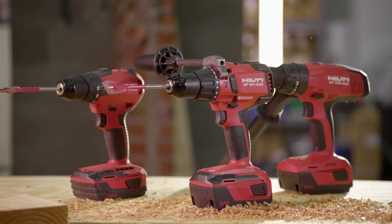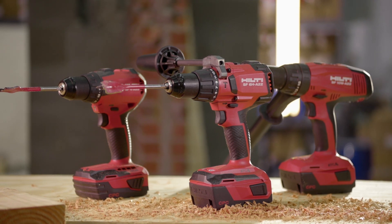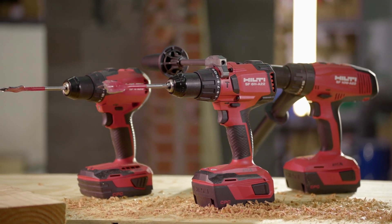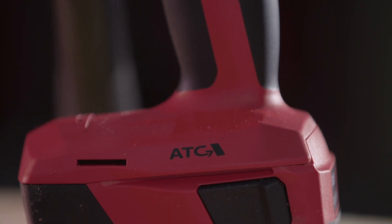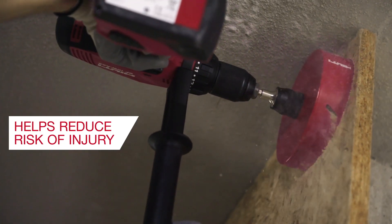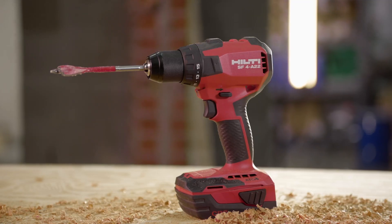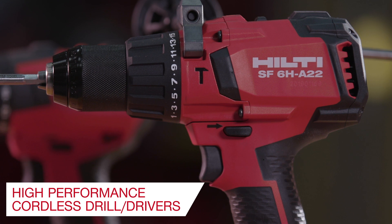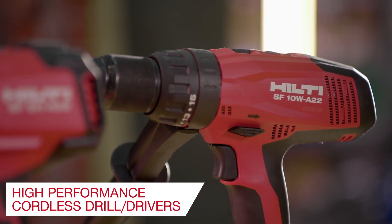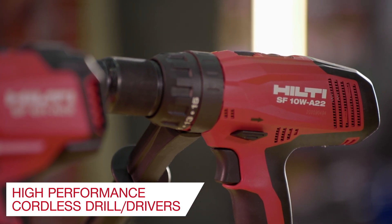In Hilti's continued effort to improve the performance and safety of our cordless drill drivers, we now have three cordless drills with Active Torque Control technology that helps reduce risk of injury on the job site: the SF-4A22 drill driver, SF-6H-A22 cordless drill, and SF-10W-A22 Ultimate Class Cordless Drill Driver.